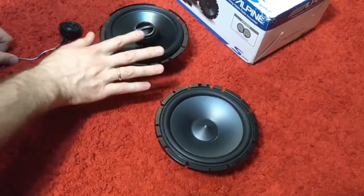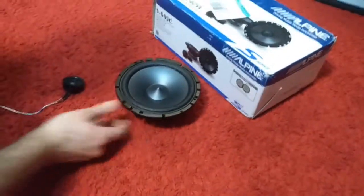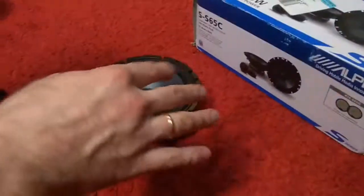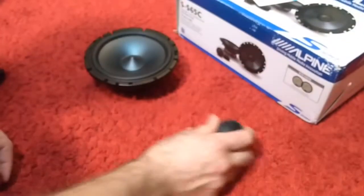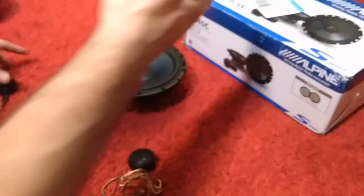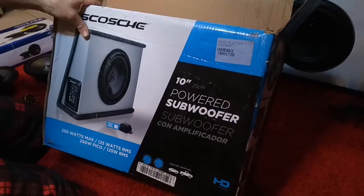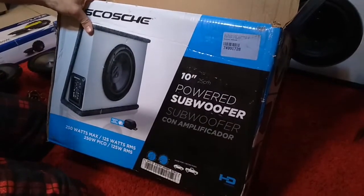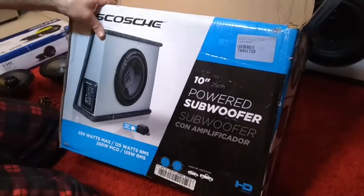These two coaxial speakers I plan to put on my rear doors — they should deliver good high tones and good mid-range. For the front doors, since I already have tweeters on my dashboard, I will install the component speakers in the front doors with the tweeter going on the dashboard. That's why I bought both component and coaxial speakers.